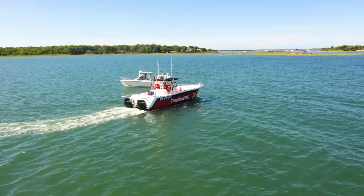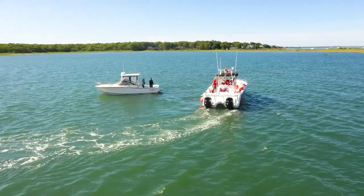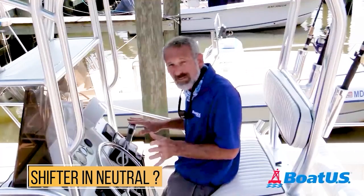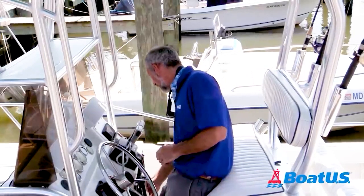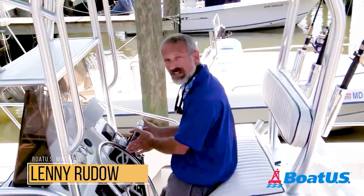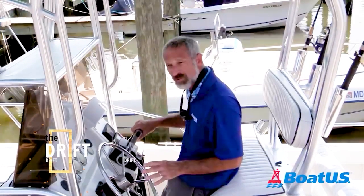You probably have BoatUS — if you don't, you should. Before you call them to come and help you get your boat started, remember to try these three things, because a lot of the time they're going to work. This right here is probably the most common problem: these engines will not start because these shifters are not in neutral. As throttles age, sometimes these get a little finicky — it may feel and look like they're in neutral. So if you go to turn the key and it doesn't start, the first thing you want to do is just jiggle them back and forth a little bit and make sure they're in there.